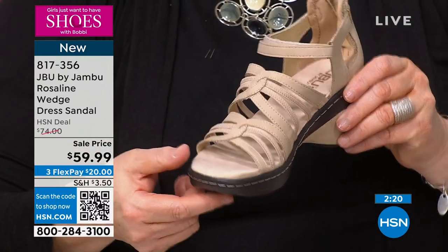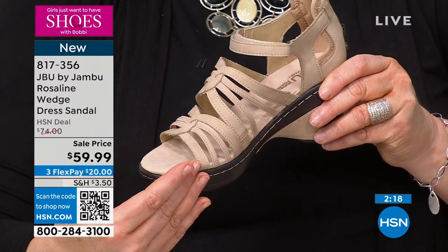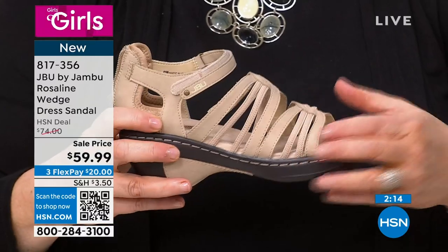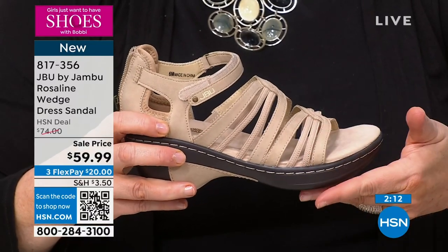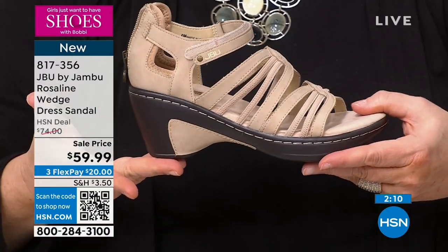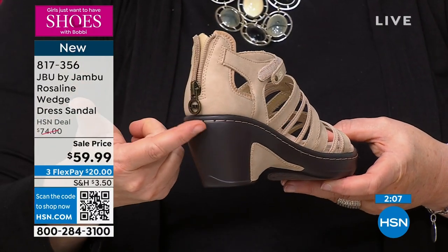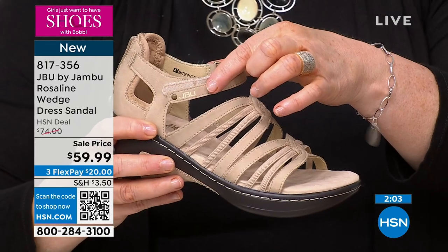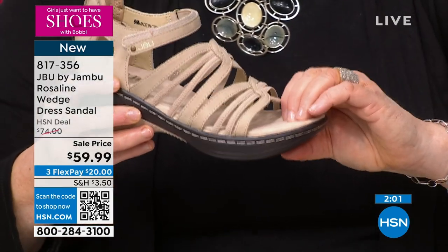They've thought of everything — putting all those bands in there so your foot is protected from one side all the way to the pinky side so that foot is not falling over. You can see the overall style, the opening on the back, even the JBU symbol on the little pull tab, the Velcro closure — all of that comfort.